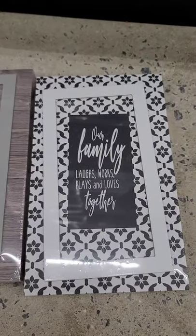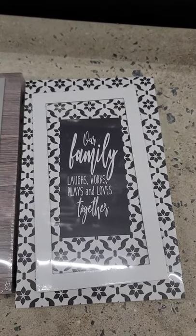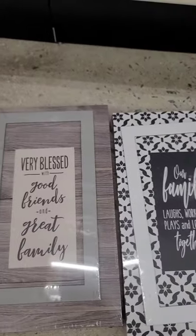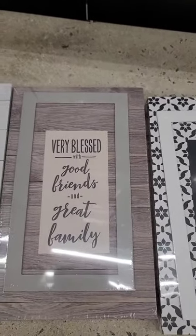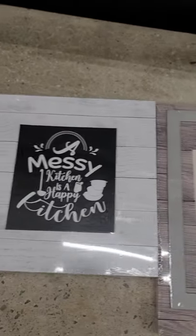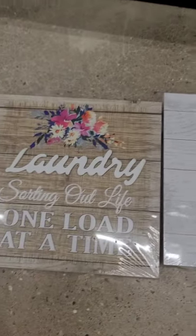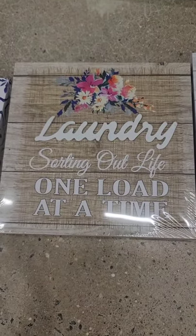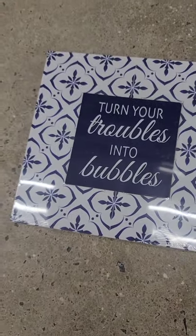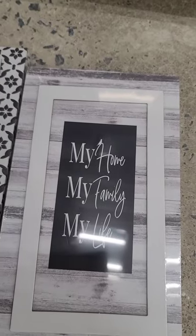There are new home decor signs and shadow boxes. One says 'Our family laughs, works, plays, and loves together,' another says 'Very blessed with good friends and great family.' The square ones say 'A messy kitchen is a happy kitchen,' 'Laundry: sorting out one load at a time,' 'Turn your troubles into bubbles,' and 'My home, my family, my life.'